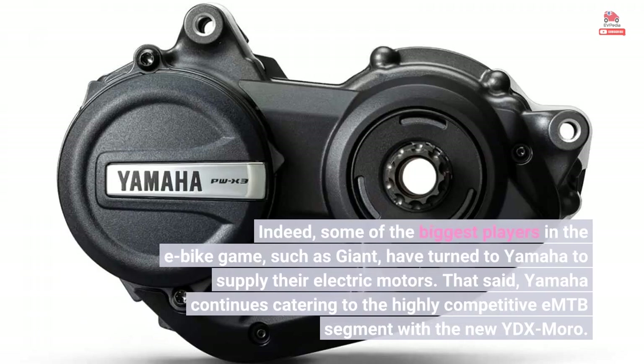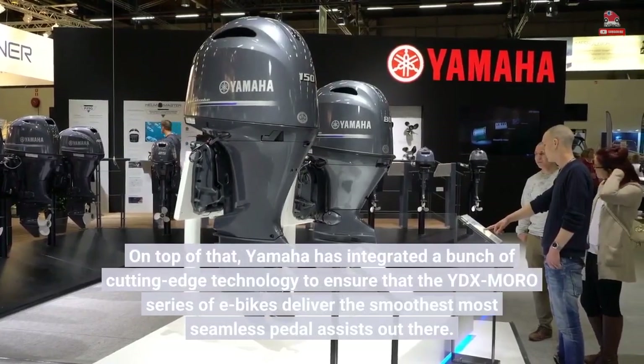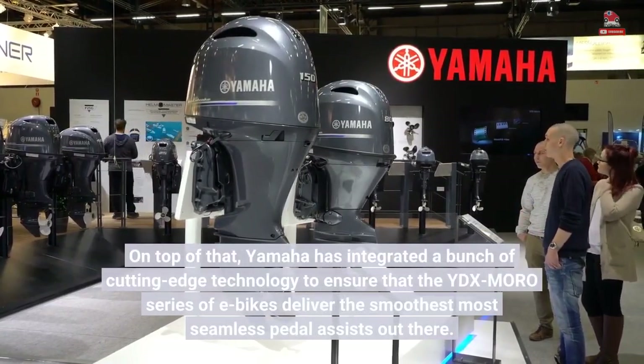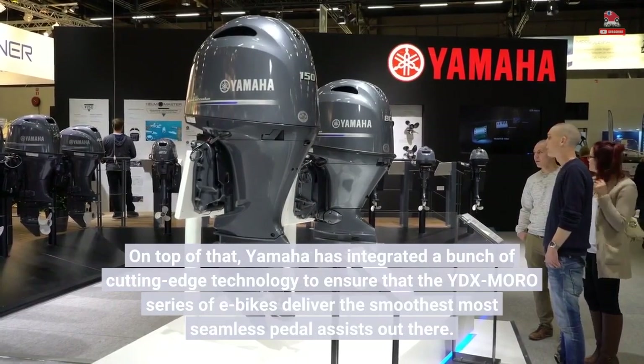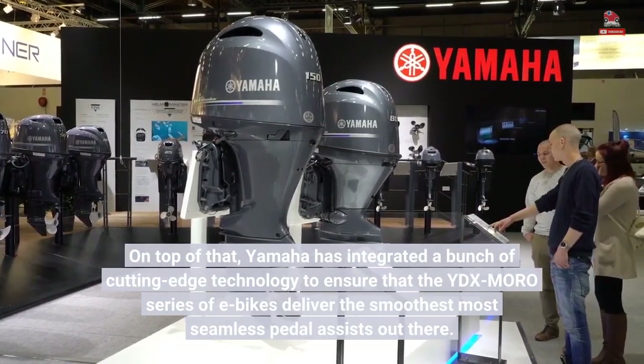That said, Yamaha continues catering to the highly competitive EMTB segment with the new YDX Moro. On top of that, Yamaha has integrated a bunch of cutting-edge technology to ensure that the YDX Moro series of e-bikes delivers the smoothest, most seamless pedal assist out there.